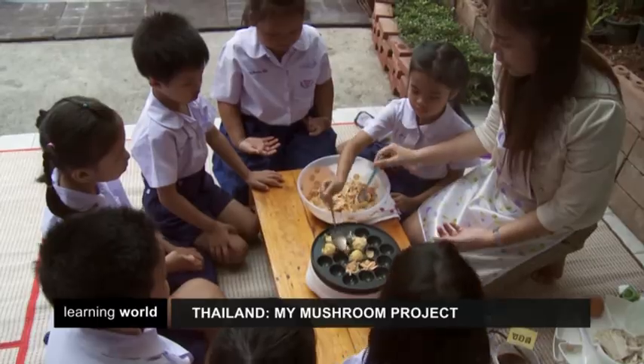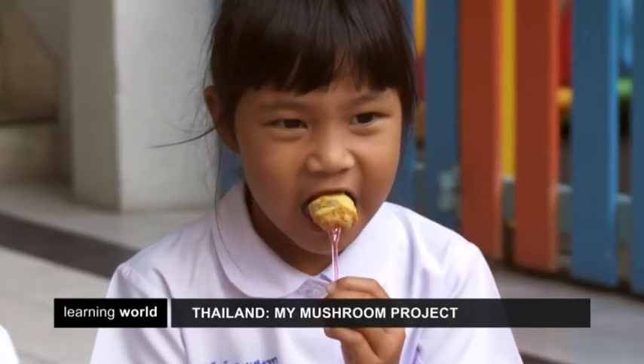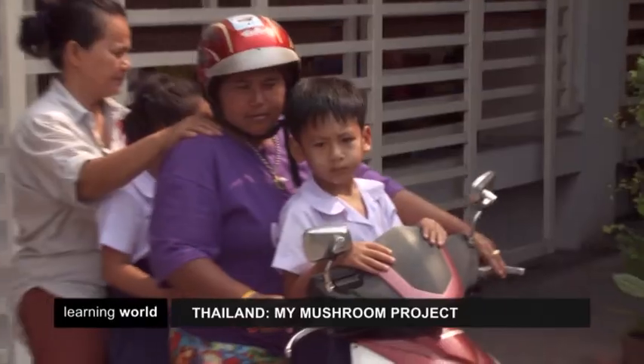In Thailand, more and more kindergartens are following Suthatip's model. She hopes that the My Mushroom project will inspire other teachers to create more innovative teaching models around the world.